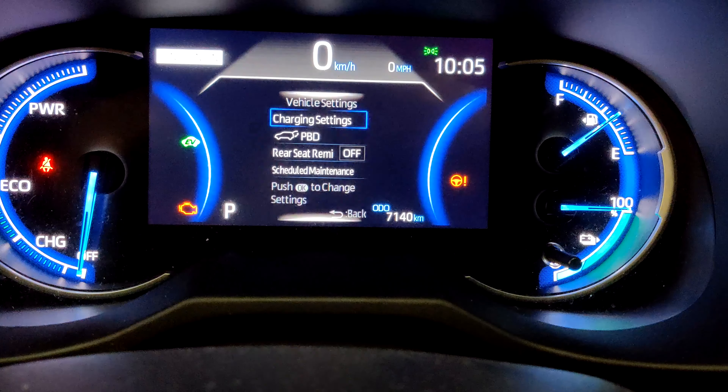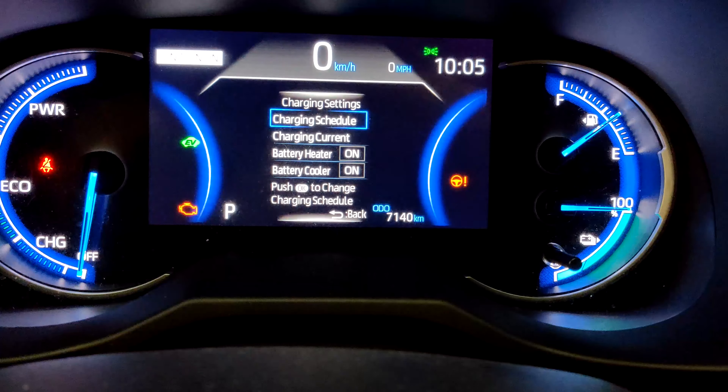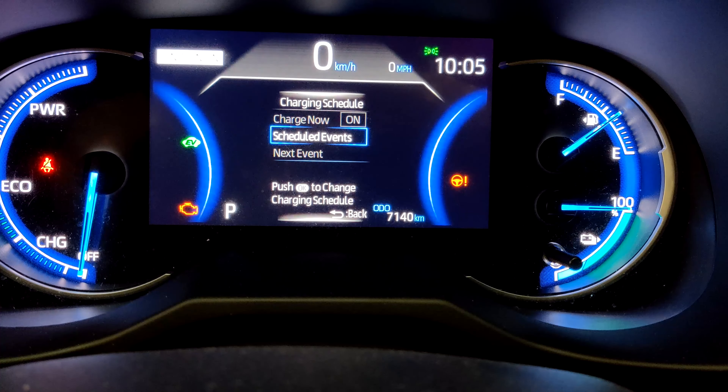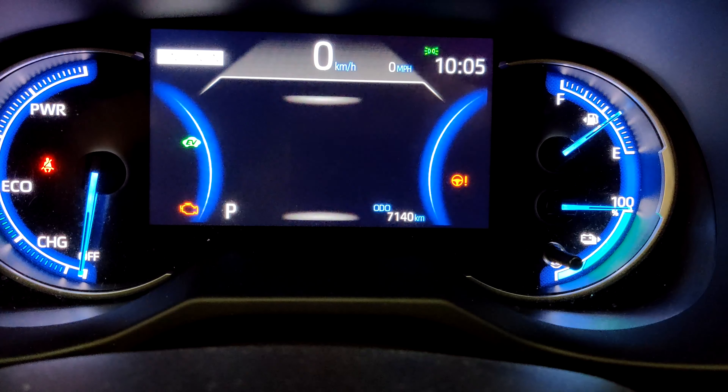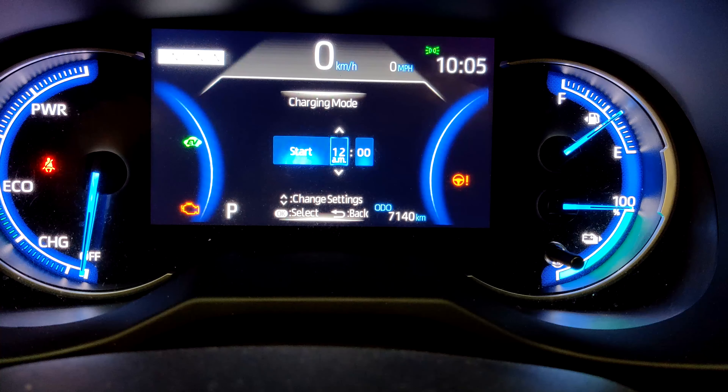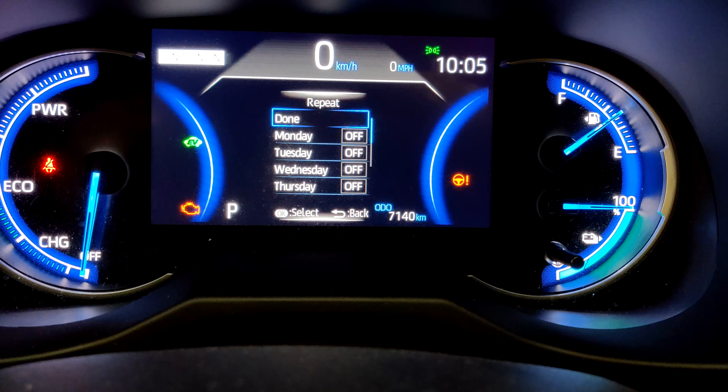If you ever need to control your charging times and set a schedule, you don't need a smart charger for that. You can do it with the onboard settings on the RAV4 Prime — go into the dashboard and choose the schedule you want, and the RAV4 Prime will charge according to that schedule.